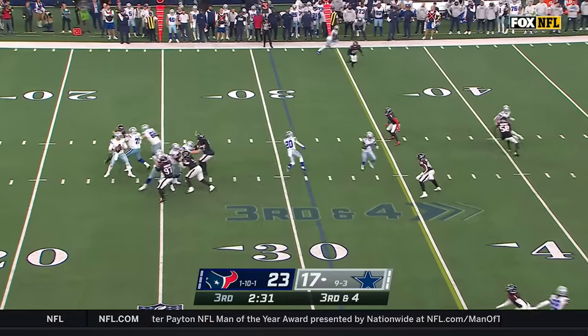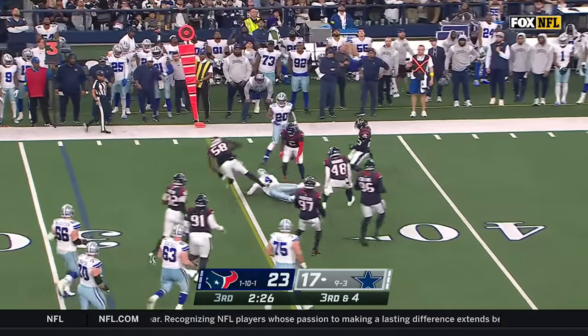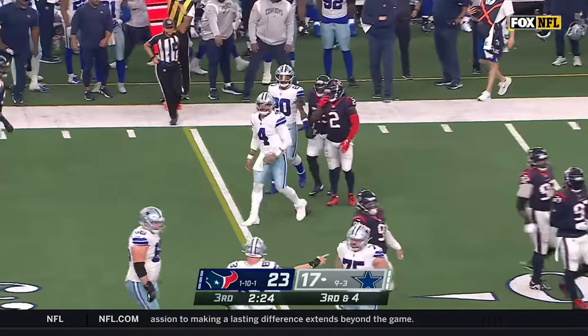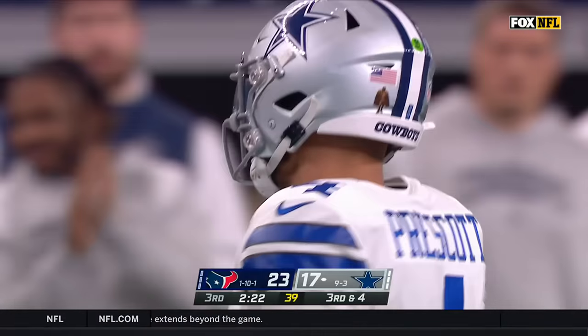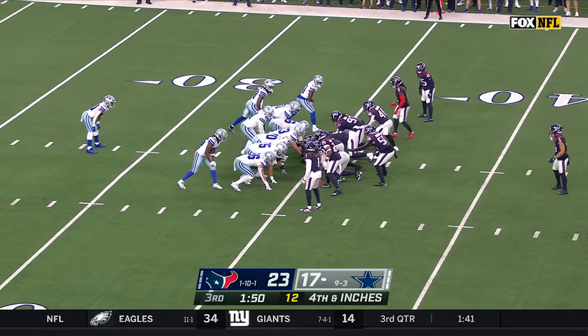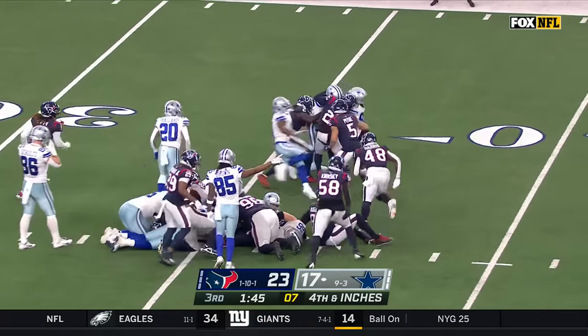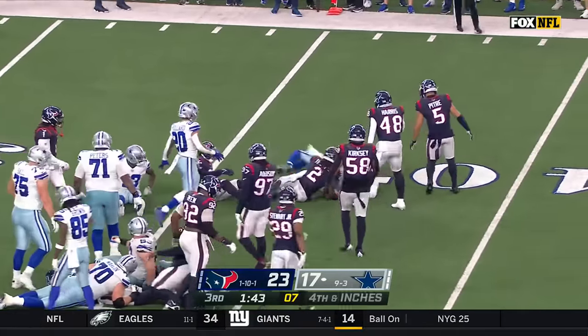Texans rush four — Prescott pocket collapsing, in some trouble. Floats away, Dak slides but does he slide short? They'll mark him right shy of the 35 — it's going to be fourth and inches. Prescott trying to get up the field — he's got the first down, extra yardage.